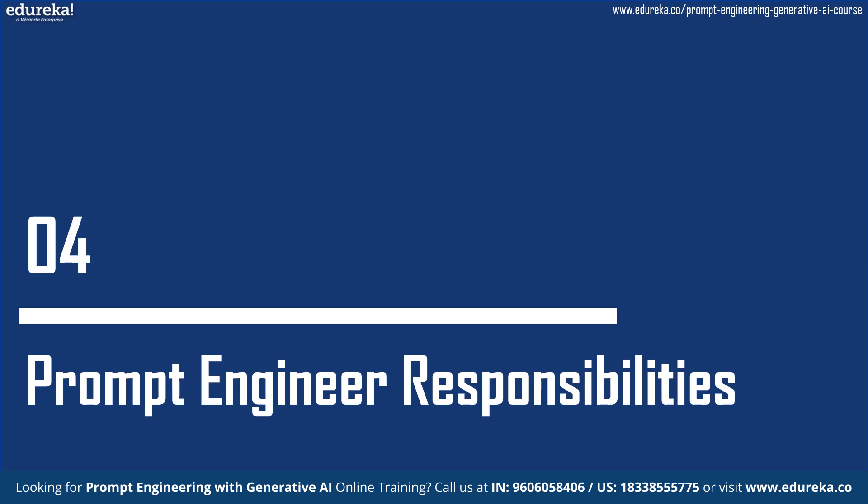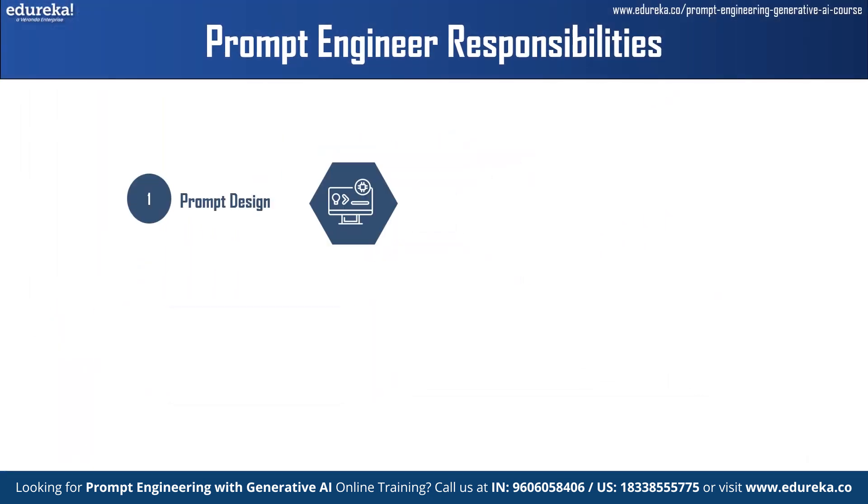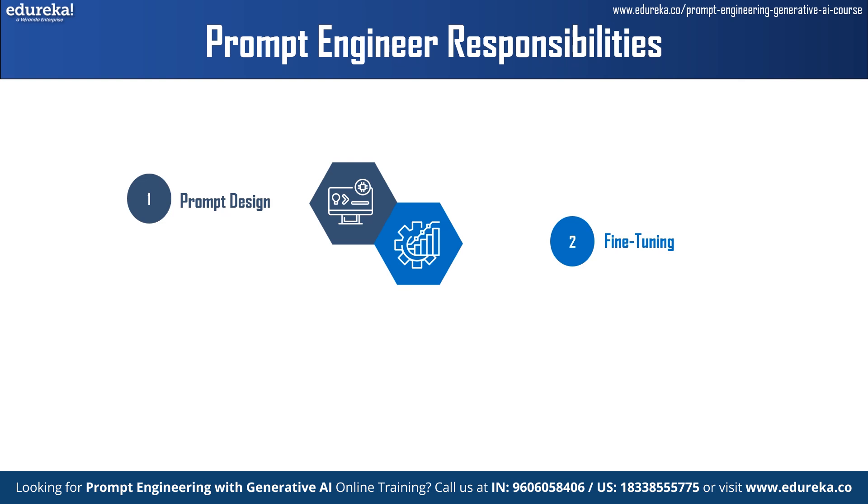Moving on to the prompt engineer responsibilities. First is prompt design. Prompt engineers develop effective prompts considering factors such as context, language style, input format, and desired output. Second is optimization and fine-tuning. They experiment with different variations of prompts and parameters to optimize their performance. They fine-tune prompts based on iterative testing, evaluation, and feedback to achieve desired outcomes such as improving the accuracy of generated text.